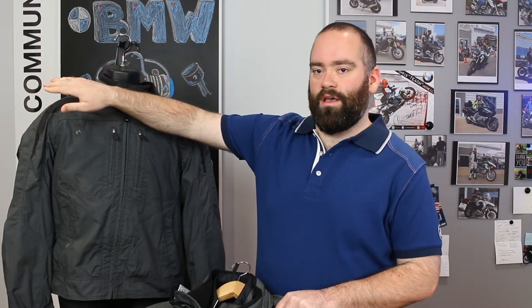It features a couple of protectors here — NPL protectors in the shoulders, in the elbows, and in the back as well.